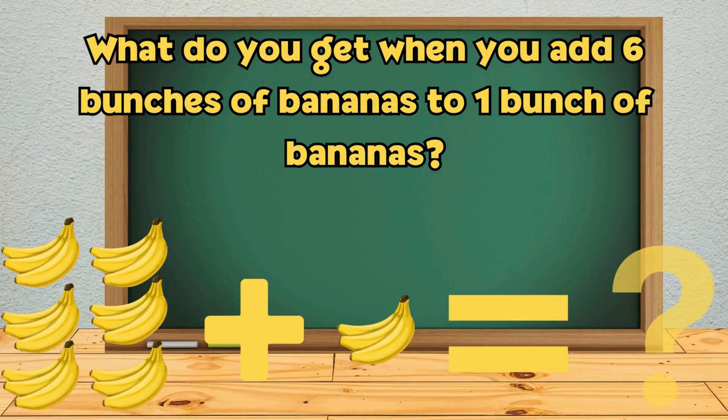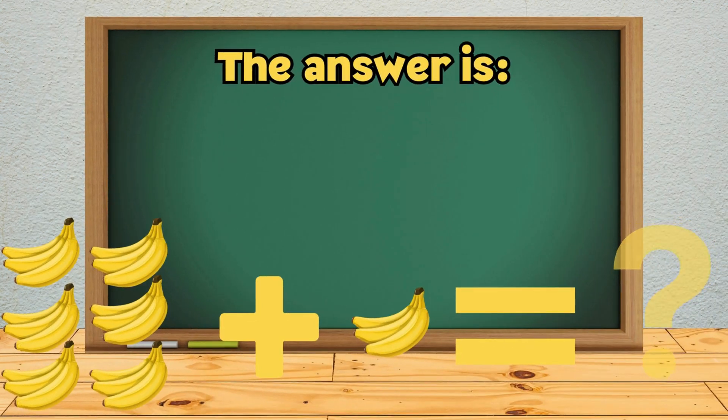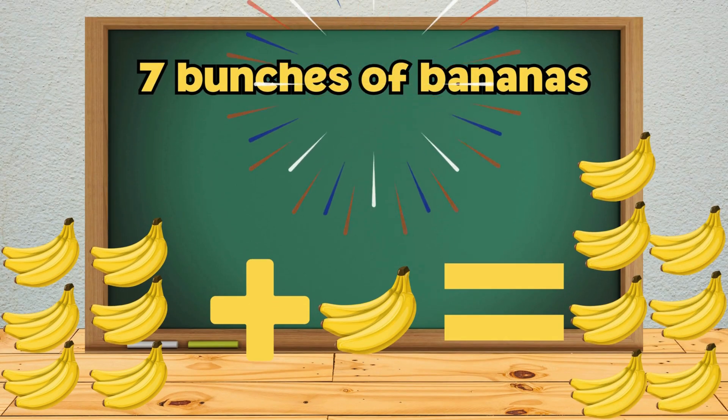What do you get when you add 6 bunches of bananas to 1 bunch of bananas? The answer is 7 bunches of bananas.